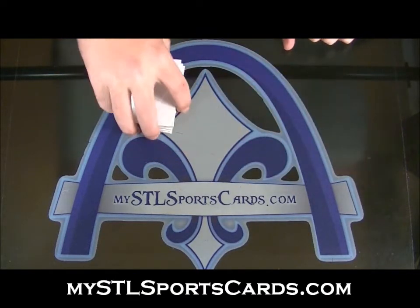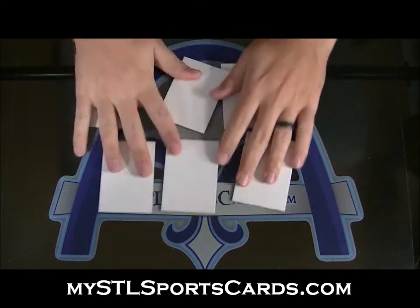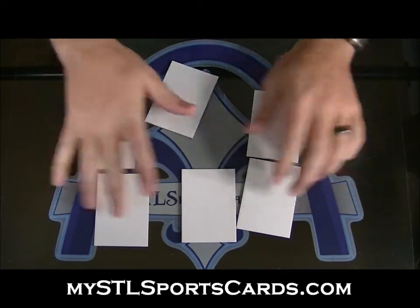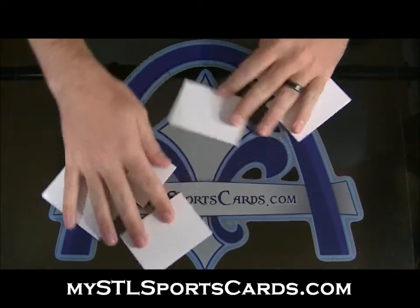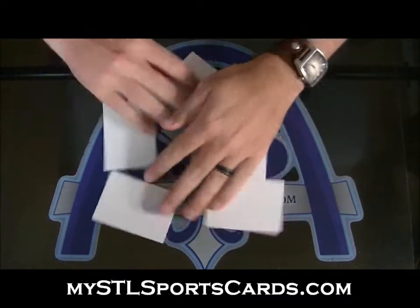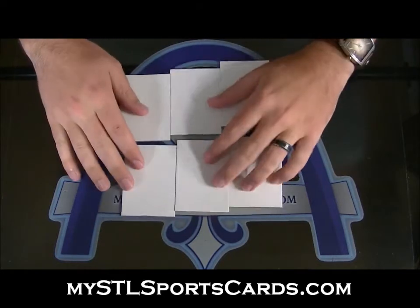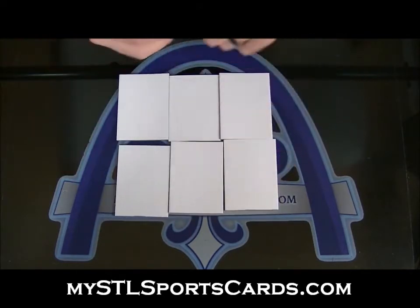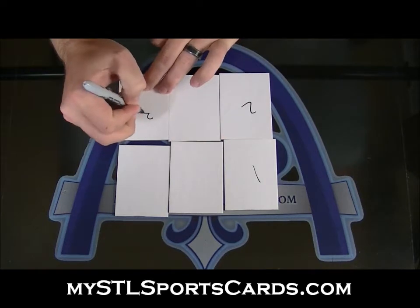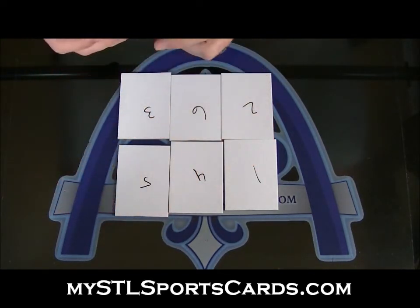Alright, here we go — group break 507, 2013 Topps Museum Collection, divisional. We'll mix these guys up, they're going to draft the divisions, and then we'll start cracking. Start giving me numbers one through six.